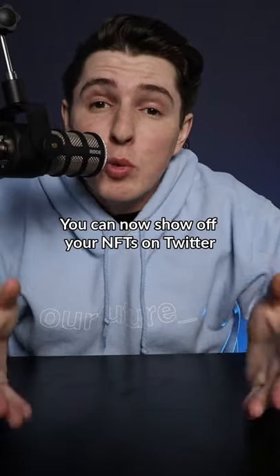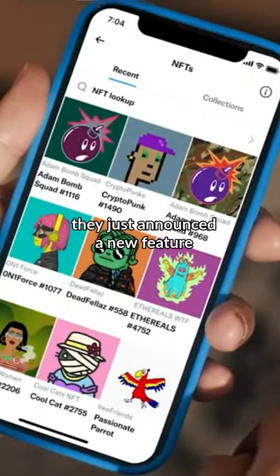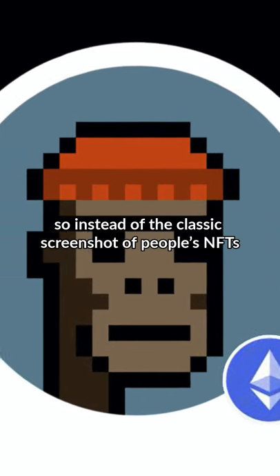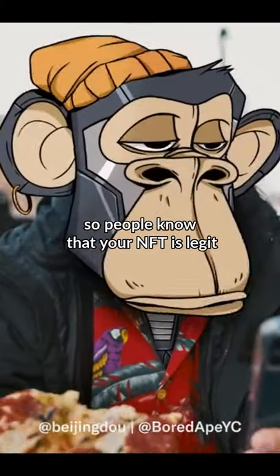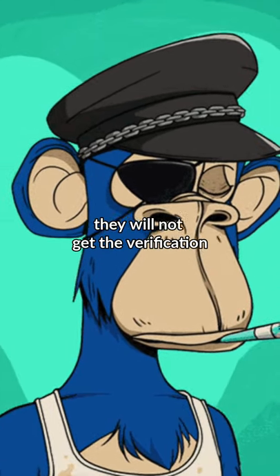You can now show off your NFTs on Twitter. While this is only available to Twitter Blue users, they just announced a new feature where users can put NFTs as their profile pictures. So instead of the classic screenshot of people's NFTs, now they are tapped in directly to people's wallets. This will also verify ownership so people know that your NFT is legit, and if anyone else is using it, they will not get the verification.